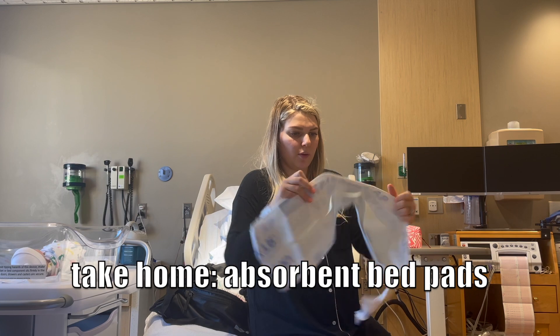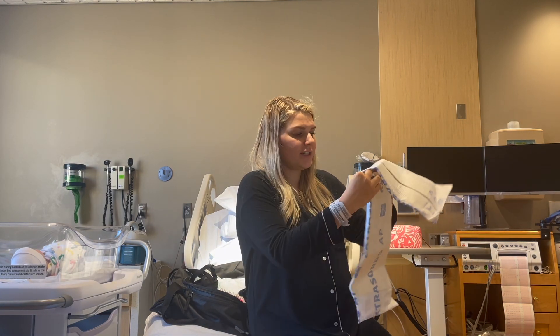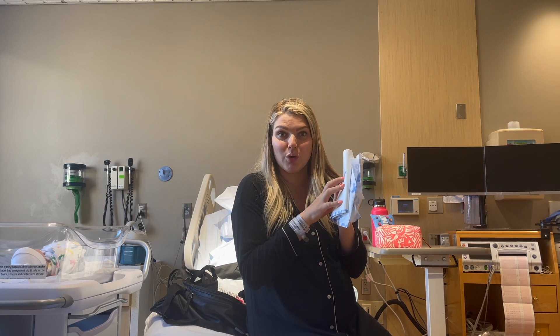I also forgot to mention these extra absorbent pads from the hospital — they're kind of like Chucks pads. They should be in your room. Just take one or two home and they're great to sleep on for the first couple of nights if you're still bleeding really heavily, so you won't bleed through onto your sheets.